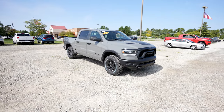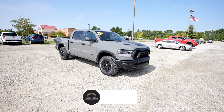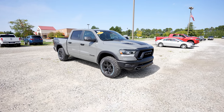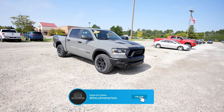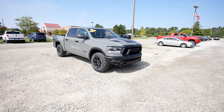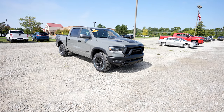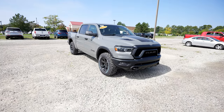A huge thank you to Pickney Chrysler Dodge Jeep Ram for allowing me to come to their lot and do a video walkthrough of this vehicle. If you're interested, all the contact info will be in the description below. If you enjoyed the video, please give it a like and share, subscribe to the channel for more vehicle walkthroughs, and follow me on Twitter or X where I'll be posting content as well. Thanks for watching and have a great day.